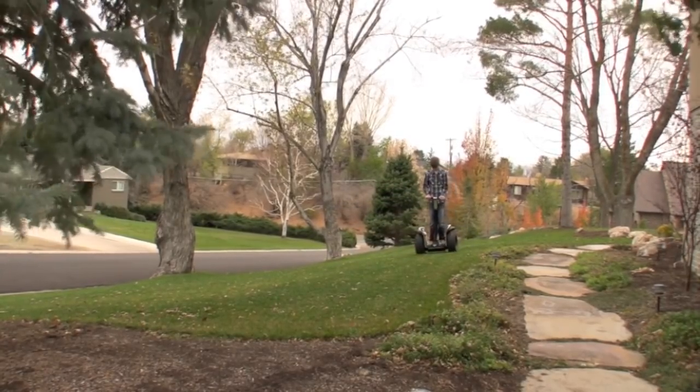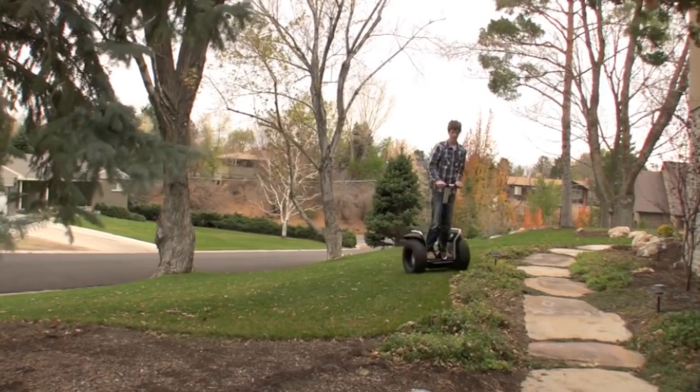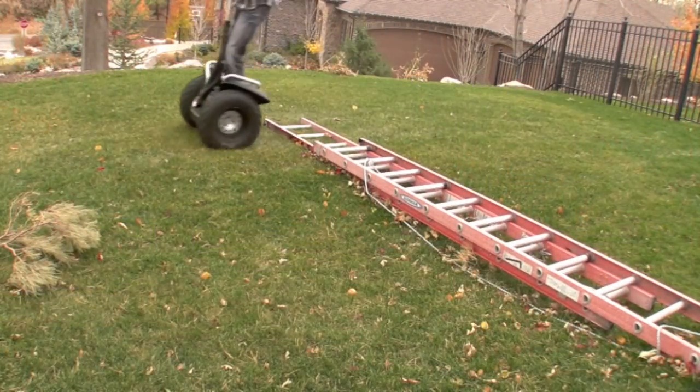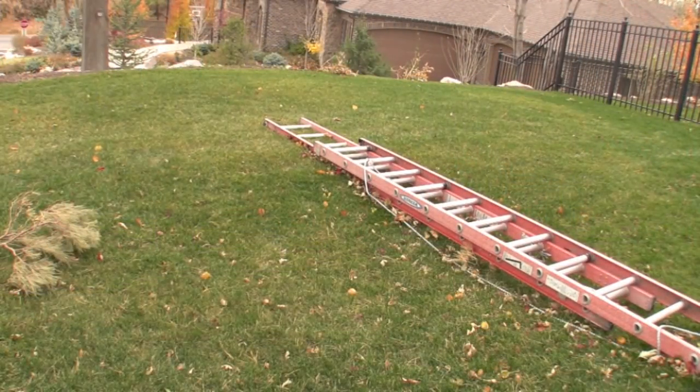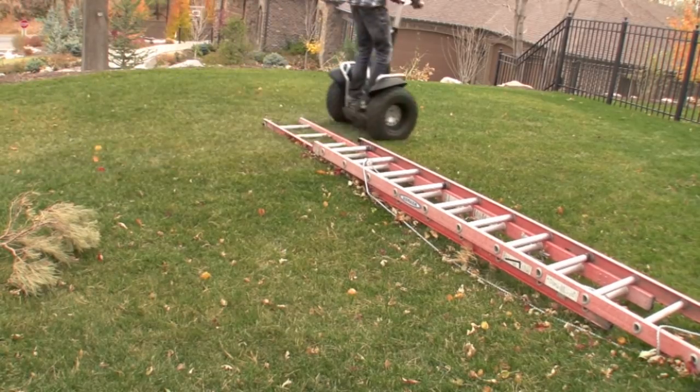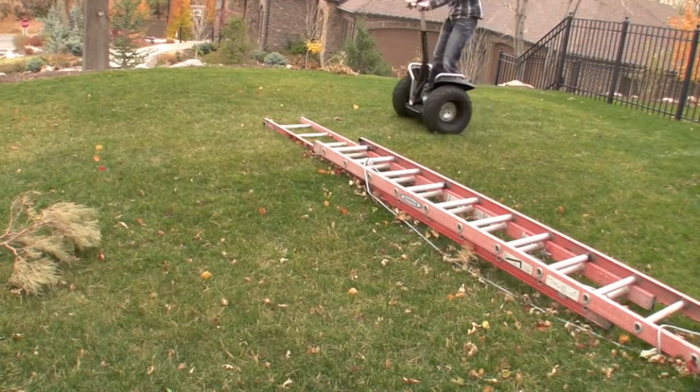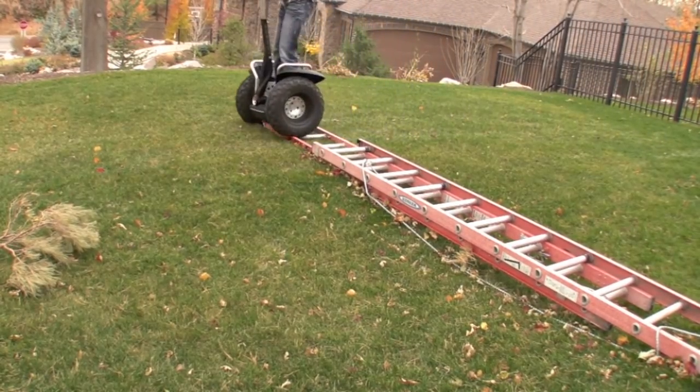Forwards and backwards is a little bit more intuitive. It takes the weight of your feet and the distribution of your weight on the pads on the deck, and it determines whether you're leaning forwards or backwards and at what intensity to control the device. As you can see, there's a ladder about three inches off the ground and the Segway will take it fast or slow with absolutely no problems — the X2 scales terrain awesomely.